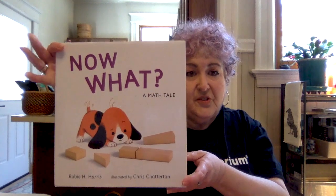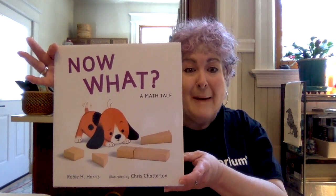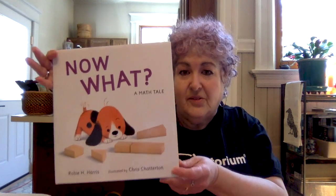Hello, Exploratorium members, and welcome to Storytime Science with Bonus Family Activity. Today we're going to be reading a story, and that story is Now What, a math tale. This is a story about shapes, because remember, math is not just numbers — math is also shapes. And then we're going to be doing an activity, and the activity will be based on today's episode, which is the Tremendous Triangle.